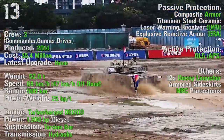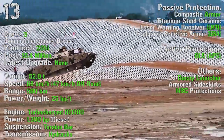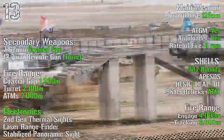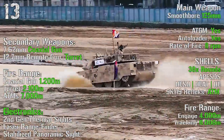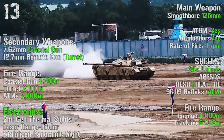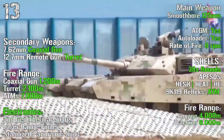As passive protections we can find composite armor, laser warning receiver, and explosive reactive armor. We also have an active protection system, the GL-5, plus 12 decoy launchers and NBC protections. As main weapon we have a smoothbore 125 mm gun with anti-tank guided missiles capability and an autoloader. The rate of fire is 8 RPM, with 38 rounds, a fire range of 4000 meters and tracking range of 6000 meters. Secondary weapons are a 7.62 mm coaxial gun and a 12.7 mm remote gun turret, with ranges of 1200 meters, 2100 meters, and 7000 meters for the anti-tank missiles.